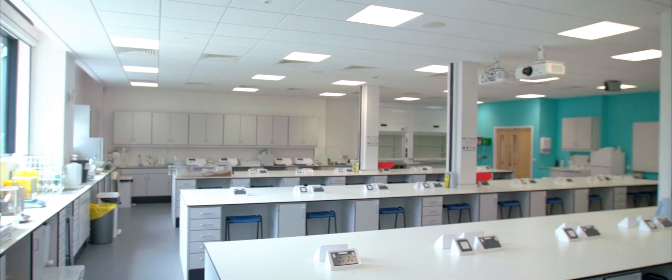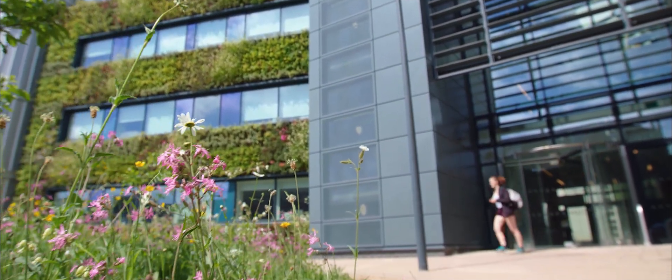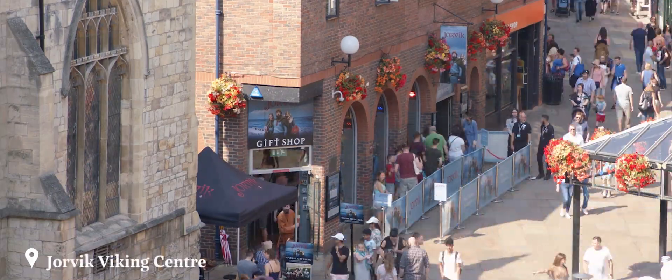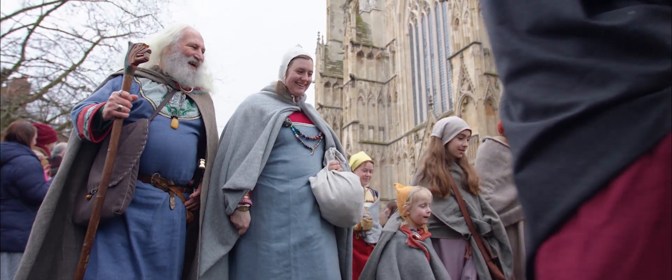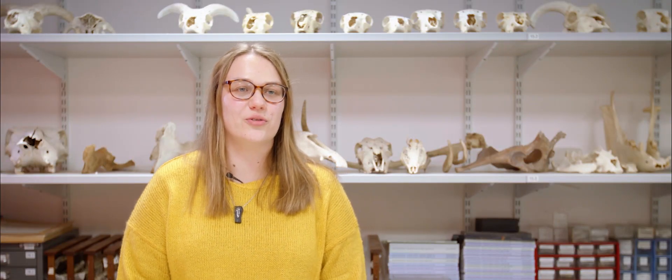I first came to BioArch as an undergraduate student and I look at coprolites, which are preserved faeces. Alongside my studies I've volunteered at several of the museums across York. I also worked at the Jorvik Viking Centre where I was inspired to look more into these archaeological faeces. This research is looking at what people ate in the past, but I'm also really interested in understanding how gut ecologies have evolved over time.